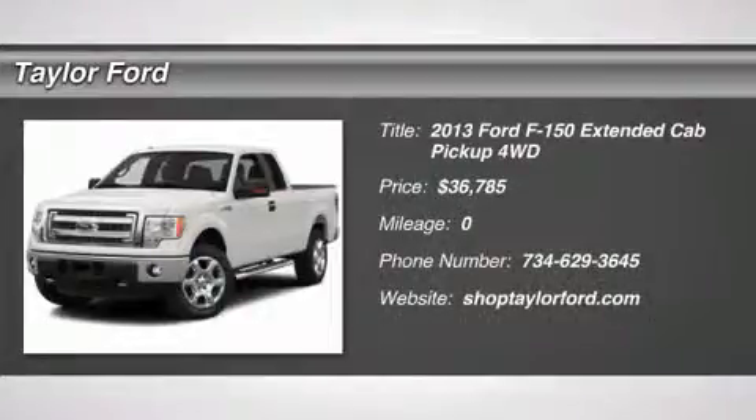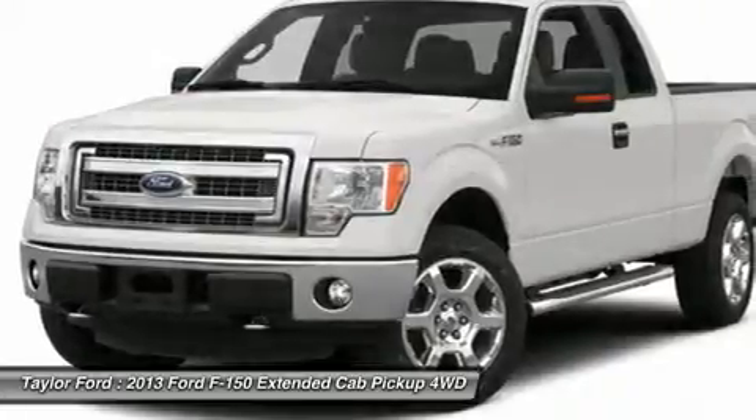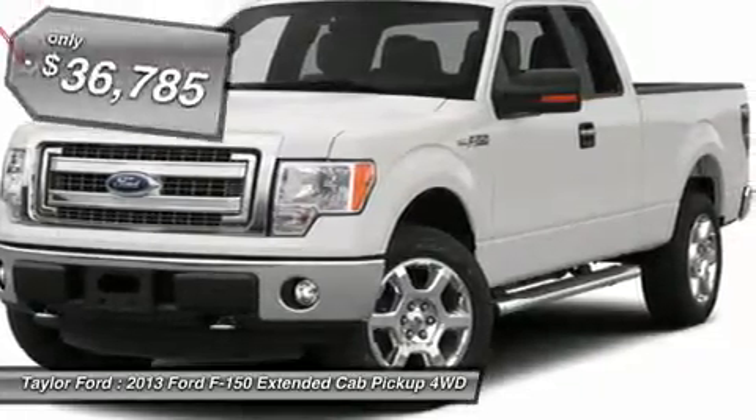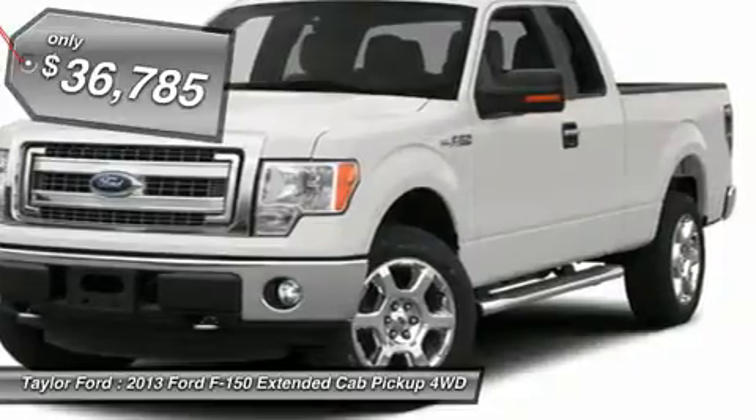The 2013 Ford F-150. A Ford F-150 knows how to handle any situation. It's built to follow orders, no whining, and is priced below $40,000.